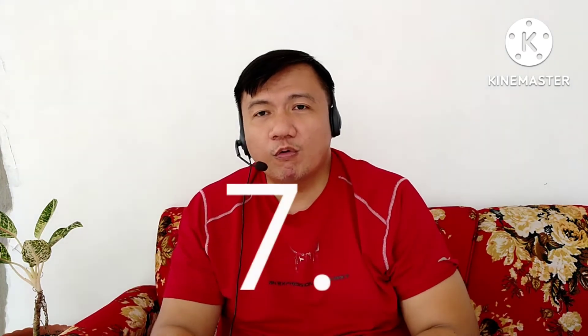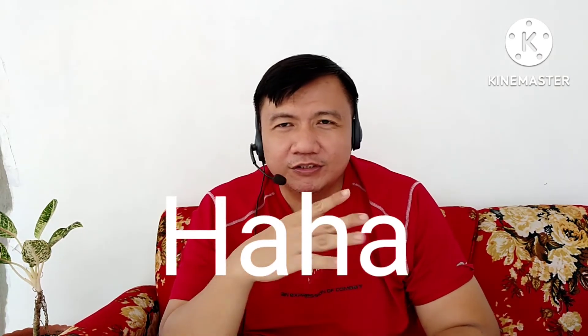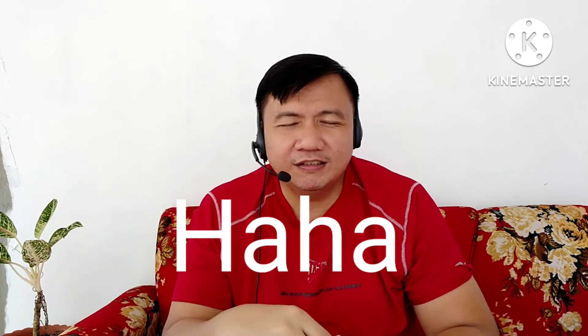Number seven — they will let you know if you pass or fail. Congratulations, you've passed — all of those, you know, hard work you've done, you pushed yourself to the limit, and you've done it. Yan na.